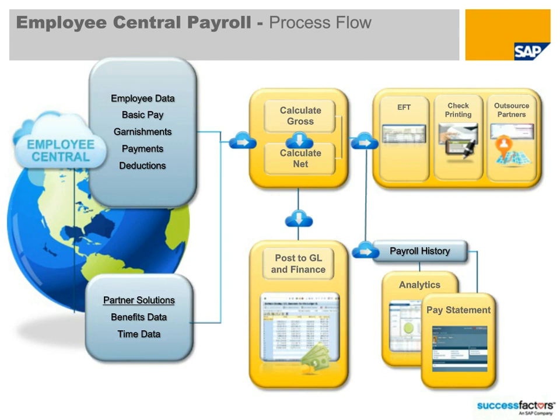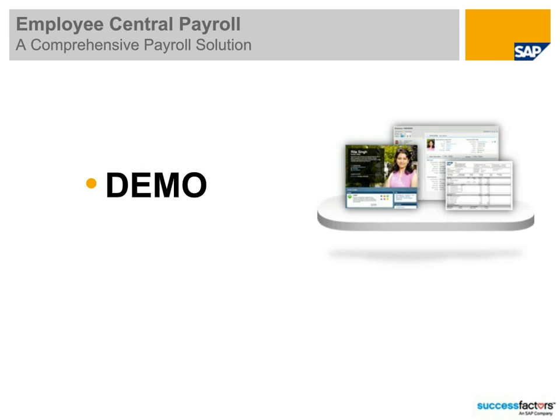I don't want to bore you with a lot of PowerPoints — I don't like to do that. So let's jump into a demo of the solution. I'm going to launch into this — give me a second to size my screen so you can see everything.